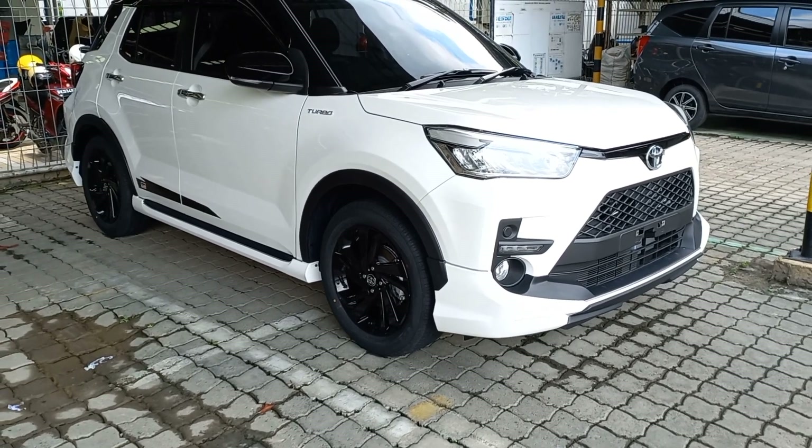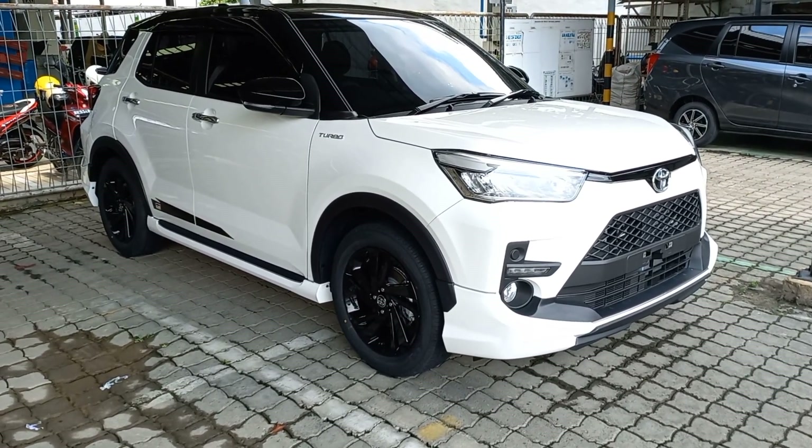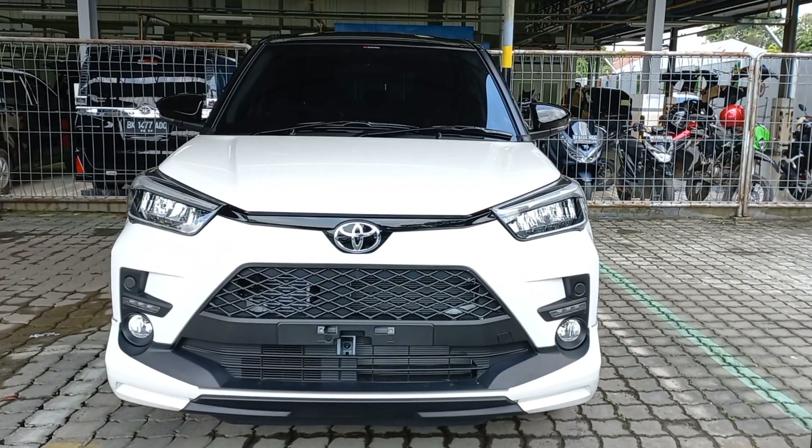Kali ini kita akan membahas varian terbaru dari Toyota. Yang ada di hadapan kita saat ini adalah varian Toyota Raize 1.0S CVT Two-Tone bermesin 1000cc dengan turbo intercooler.